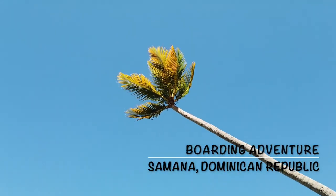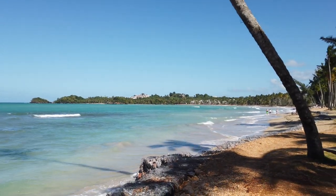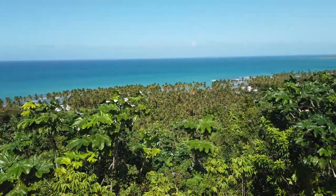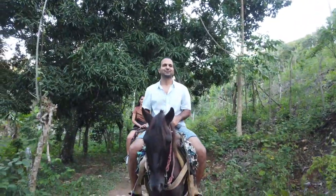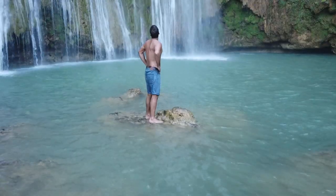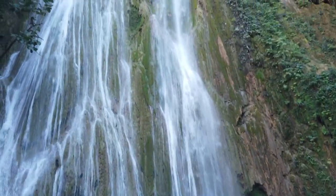Hi guys, this is Sian Abhi from Boding Adventure. Welcome to our DR Travel Guide series. Today, we will take you along to our trip to Samana Peninsula, where we will see a gorgeous beach with palm trees and the clearest blue water. We will also take a horseback ride on a super muddy, rocky and slippery path to a huge cascading waterfall in the jungle. So without further ado, let's get started.